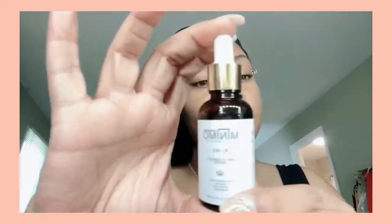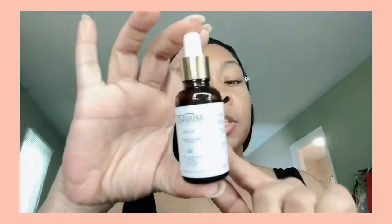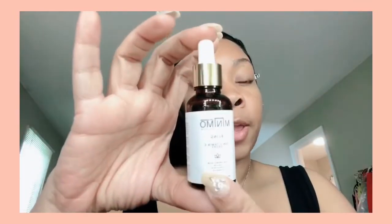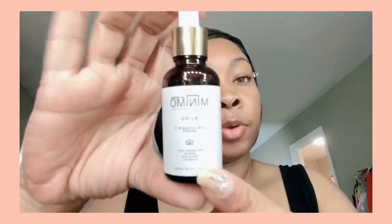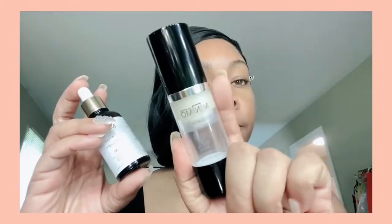Then I used my Minimo Bling Vitamin C Drops — I take a few drops and rub them into my skin. This is a Black-owned business and I definitely recommend you support them. I followed up with my Minimo Dark Spot Serum. I use these products pretty much every single day, either morning or night. I also use another brand called Butta, which is also Black-owned.